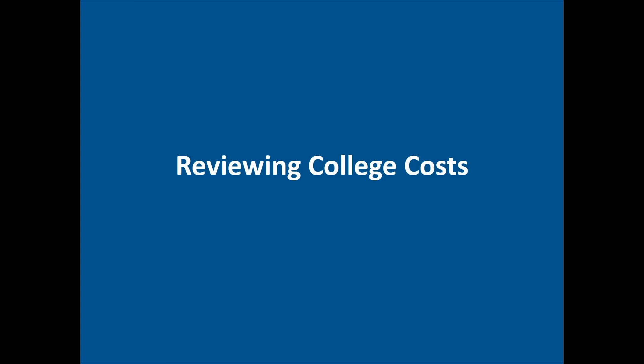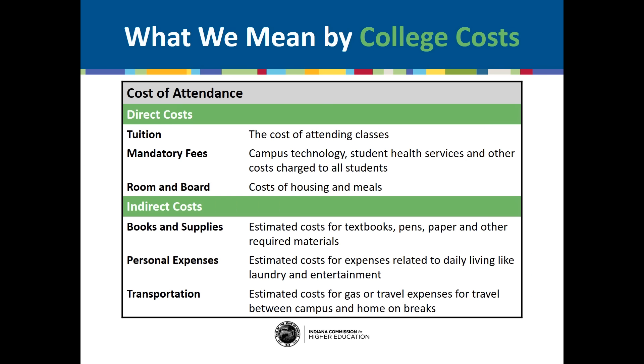Let's spend a little bit of time reviewing the costs associated with college. What do we mean by college costs? We mean the costs of attendance, or the sum amount of attendance for one year, as calculated by the college or university. Cost of attendance varies greatly from college to college, so it is important to do your research. The cost of attendance is usually made up of two main categories: direct and indirect costs.